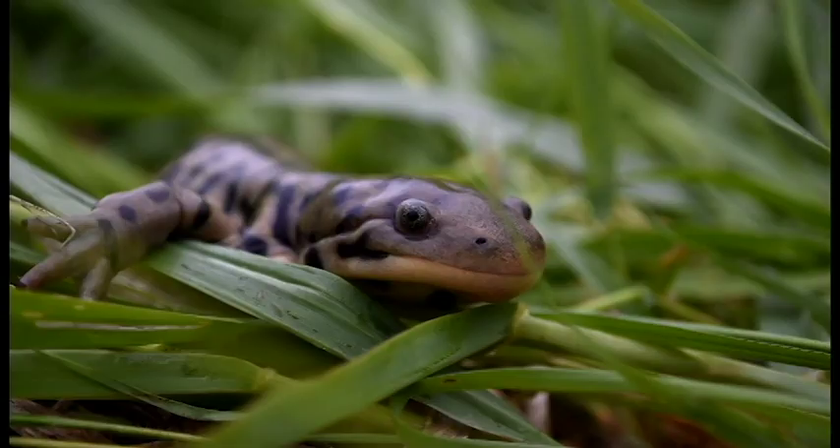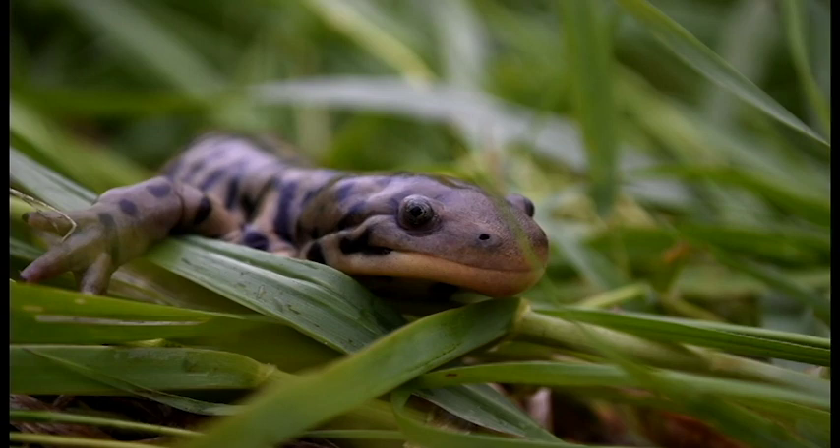Tiger salamanders belong to a group called mole salamanders, meaning as adults they spend most of their life underground. They wait out the dry season deep in the mud.